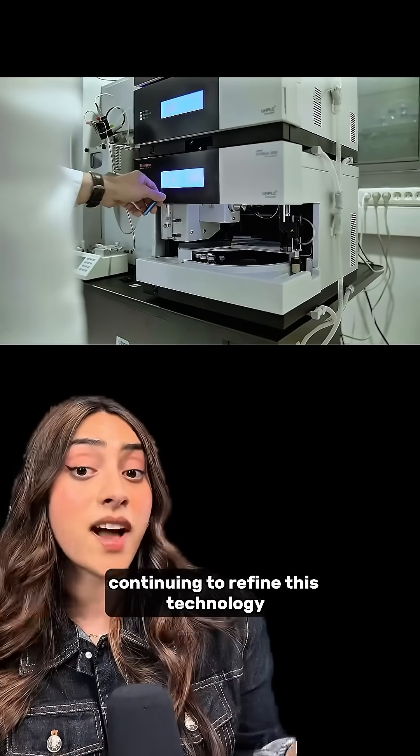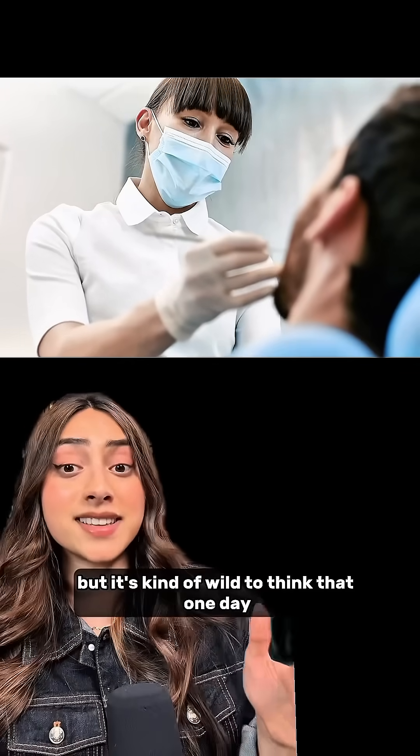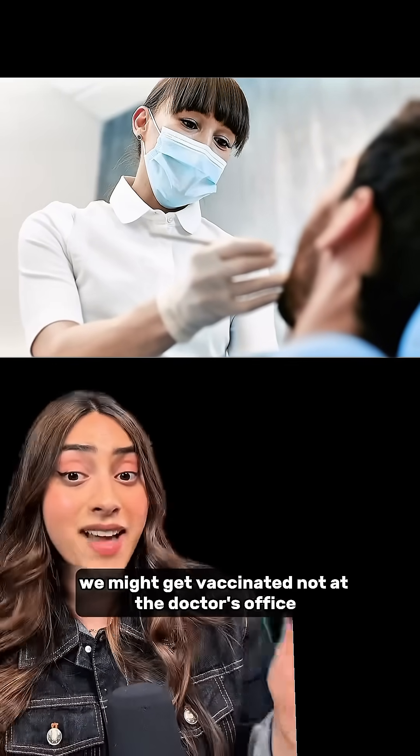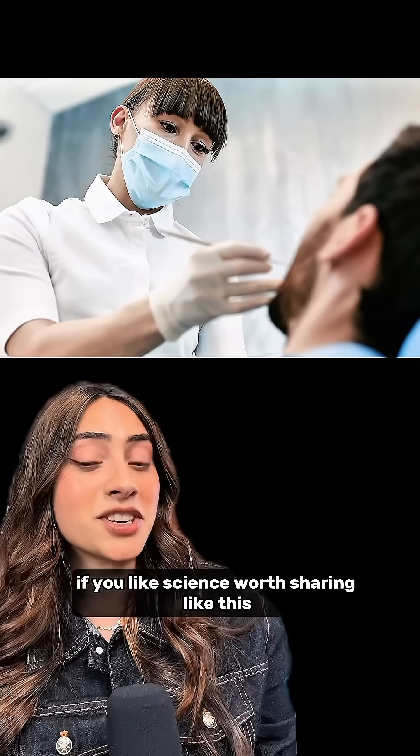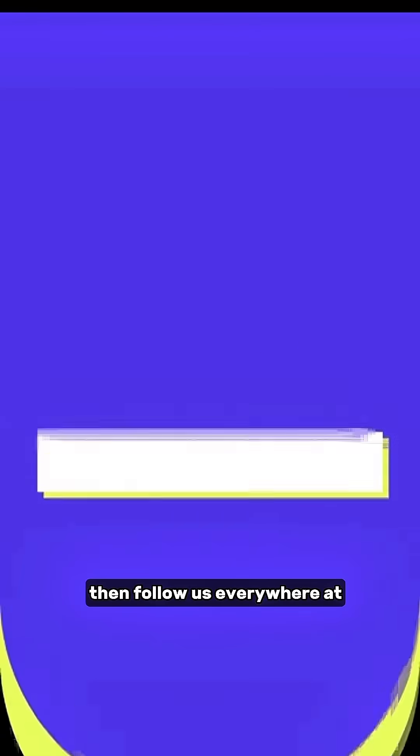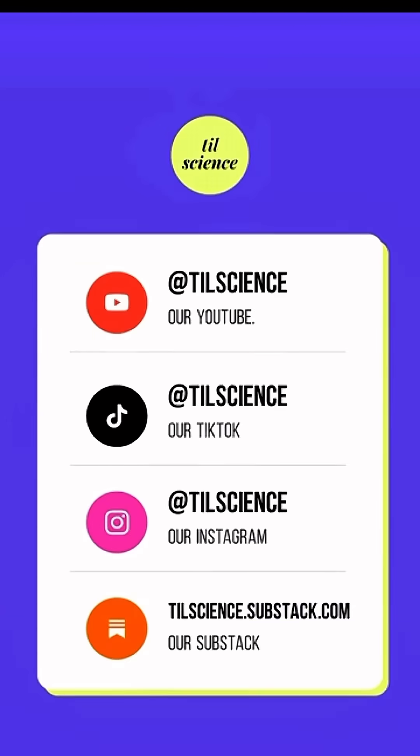Gill and his team are continuing to refine this technology. It's kind of wild to think that one day we might get vaccinated not at the doctor's office, but at the dentist. If you like science stories like this, follow us at TodayILearnedScience.